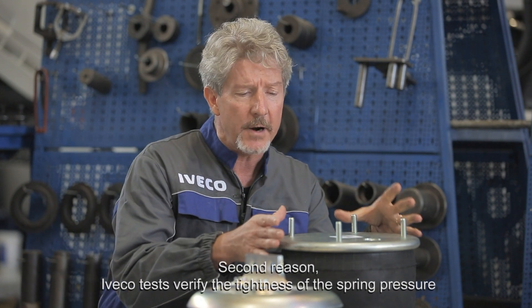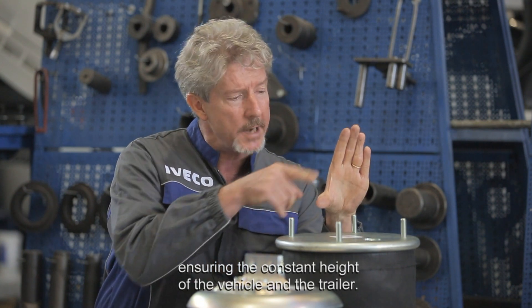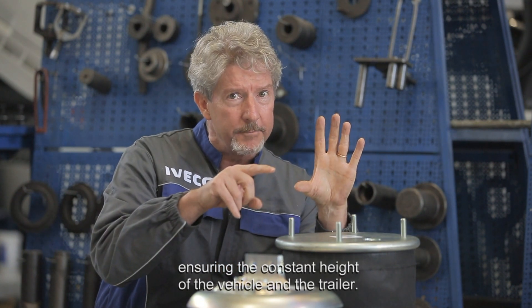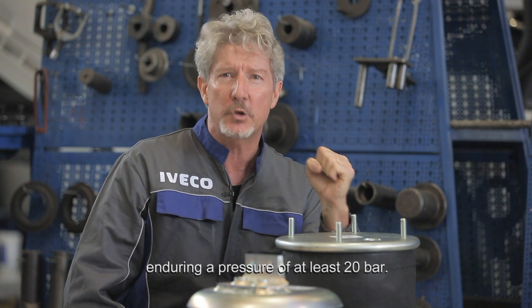Second reason, IVECO tests verify the tightness of the spring pressure, ensuring the constant height of the vehicle and the trailer. Finally, the original springs have passed the so-called burst test, enduring a pressure of at least 20 bar.